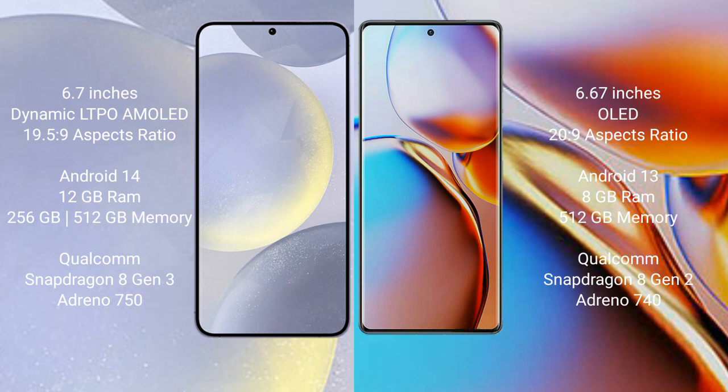Samsung Galaxy S24 Plus runs on the Android 14 operating system. Motorola Edge Plus runs on the Android 13 operating system.